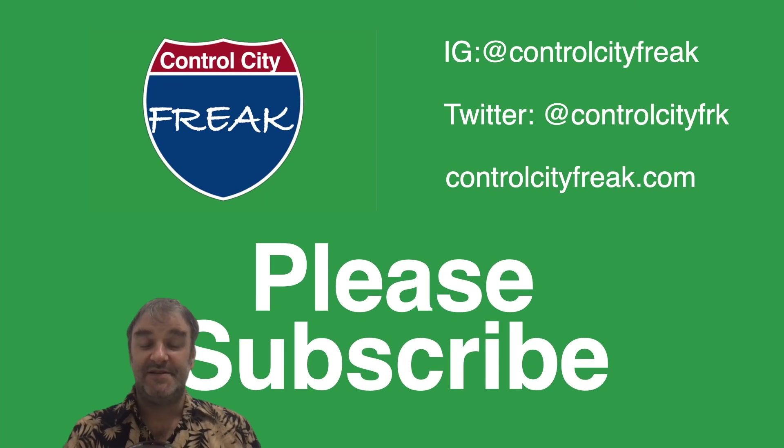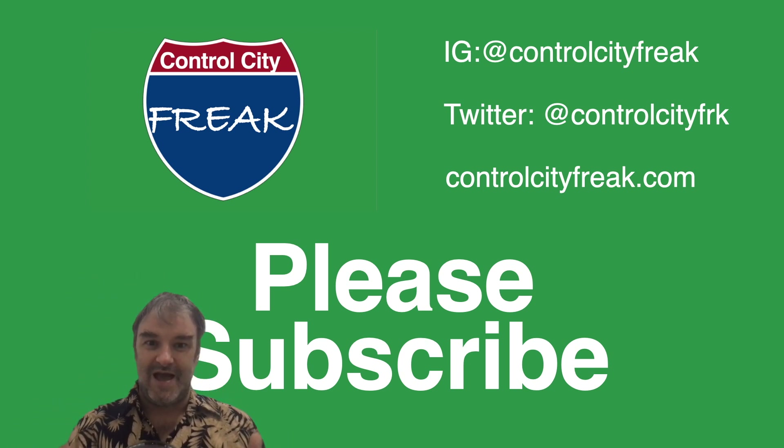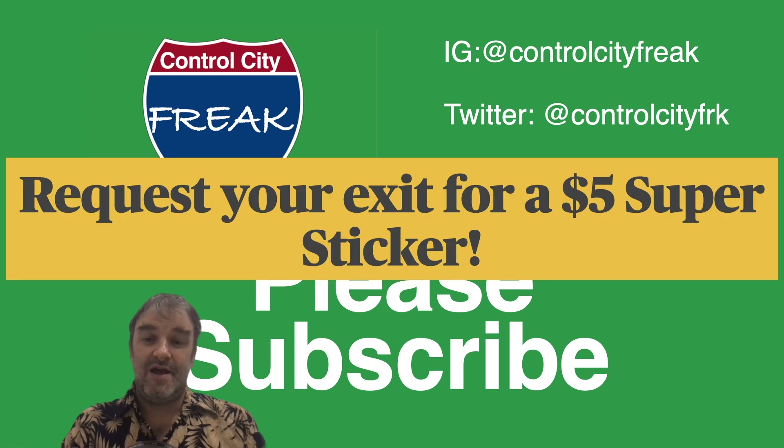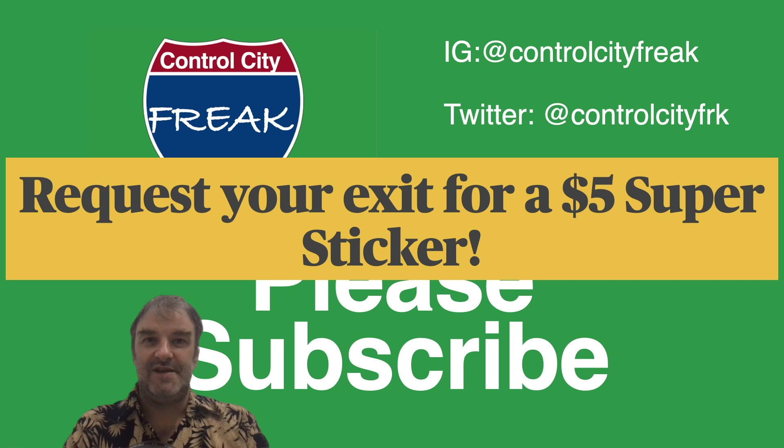You're watching Control City Freak. This is the YouTube channel where we talk about interstate highways and the places that they're assigned to go to. If you dig this kind of content, why not give us a like? And if you really like it, why not subscribe? Right now you can request your exit for a $5 super sticker, but I don't have anything on the docket that you can request just yet. I'll keep you up to date with that — watch this space. I'll do a short or a community update to let you guys know what the next road will be. But if you're feeling generous and want to throw me five bucks anyway, that's awesome too.